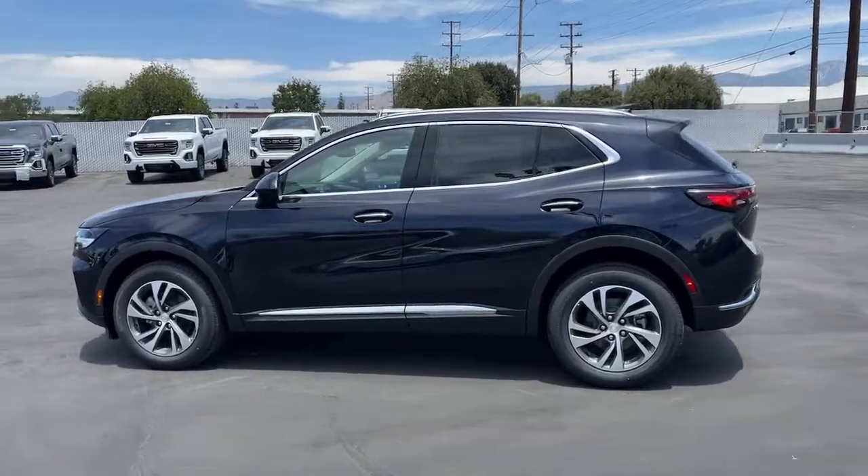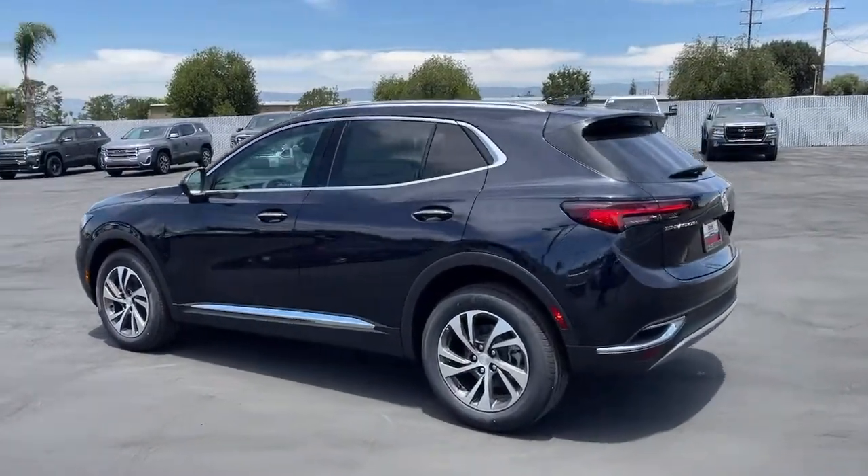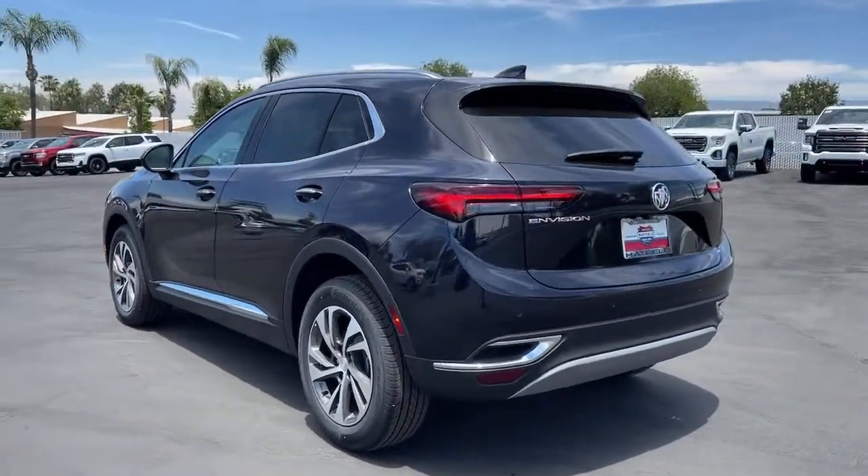Get into the Envision and see how relaxing driving can be. These are just some of the great options this vehicle comes with.